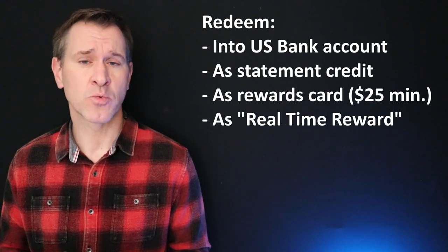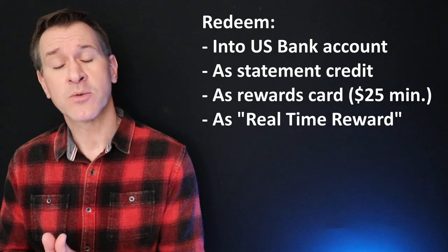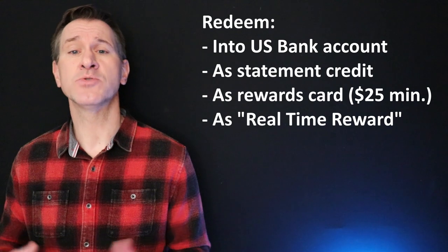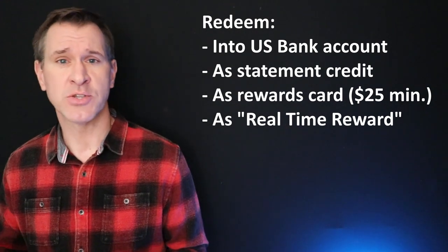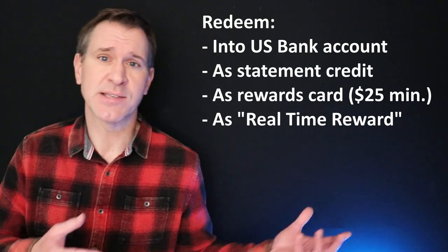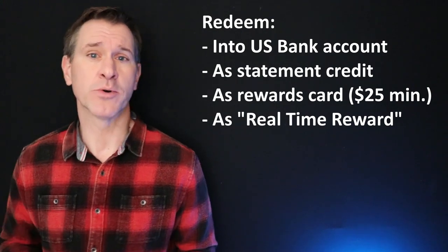There also is the US Bank real-time rewards program. With this program, when you make purchases with your US Bank card, US Bank will text you — assuming you have some rewards built up — and say you just made this purchase for X amount, do you want to use your rewards to essentially pay for that purchase? And you can say yes or no. This is really not a whole lot different than taking a statement credit, but it is a way to sort of feel like, hey, I just got something free.